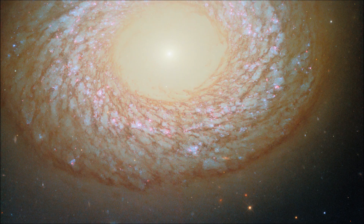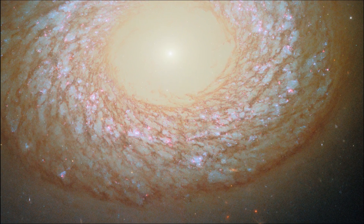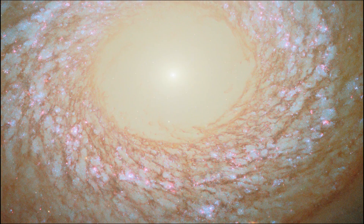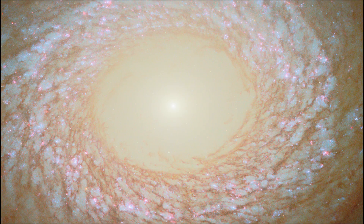Lenticular galaxies might be spiral galaxies that have merged with other galaxies, or that have mostly run out of star-forming gas and lost their prominent spiral arms. They also might have started out more similar to elliptical galaxies, then collected gas into a disk around them.